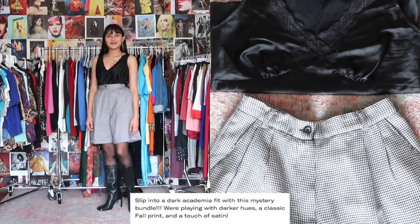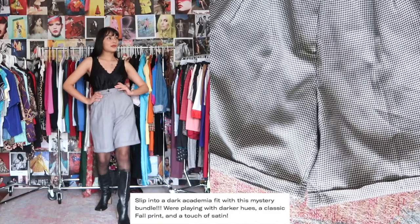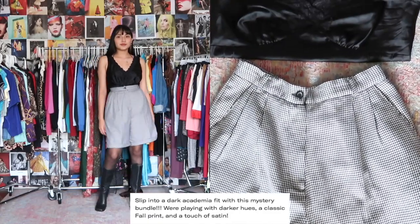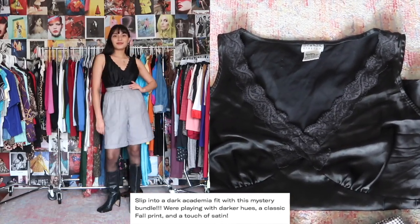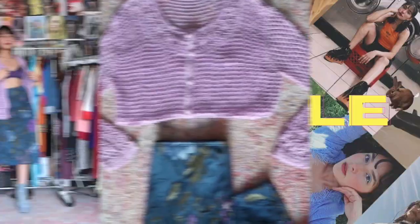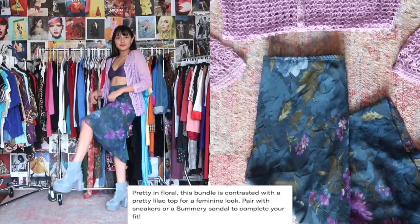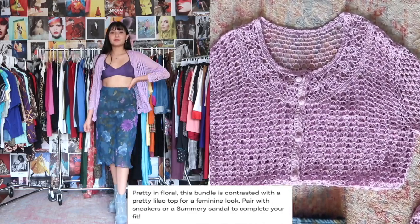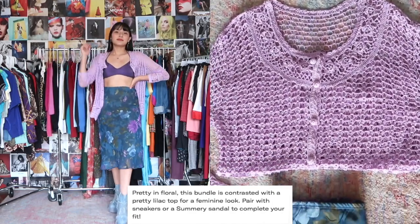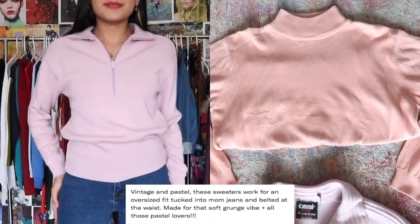I was seeing dark academia fits everywhere on Depop so I wanted to create my own. Here we have a cute little satin tank with high-waisted, long-length cuffed shorts in a houndstooth print. The only thing missing is maybe a cardigan or blazer to tie everything together. I styled it with a purple bra underneath and platform boots to pull out the lighter blue color in the skirt — showing a bit more skin and adding height.